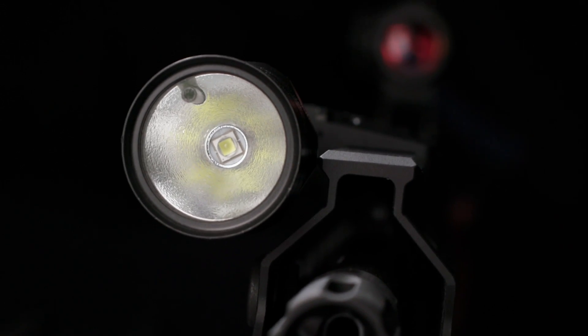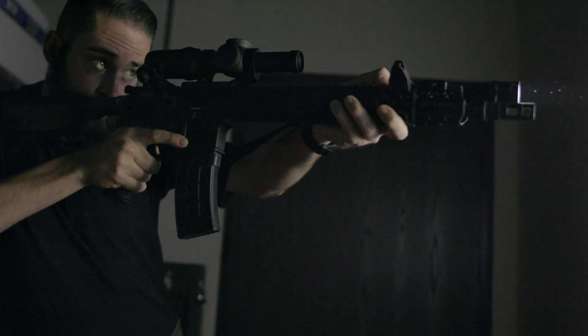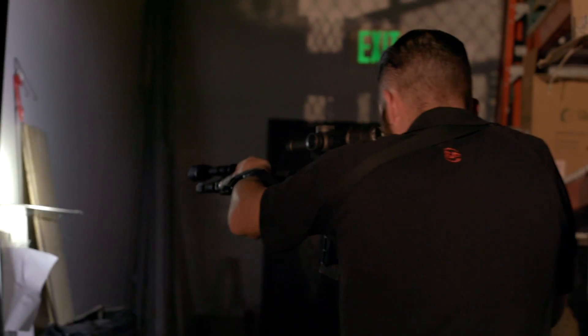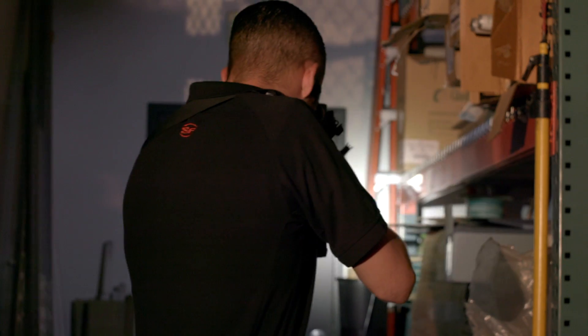It features a sensor in the bezel which detects how much light is splashing back off the surfaces and the ambient light in the area, so that it's auto-adjusting from 100 to 600 lumens in milliseconds. So no matter what your surroundings, you have the proper amount of output to deal with that situation.